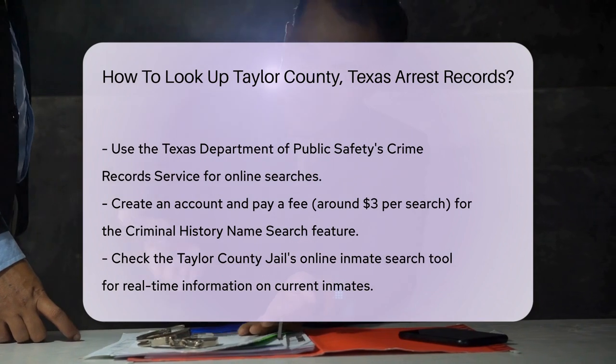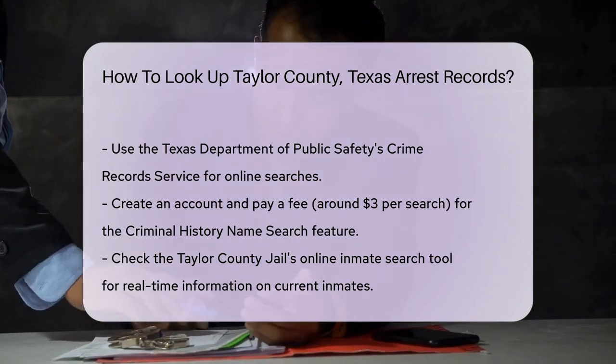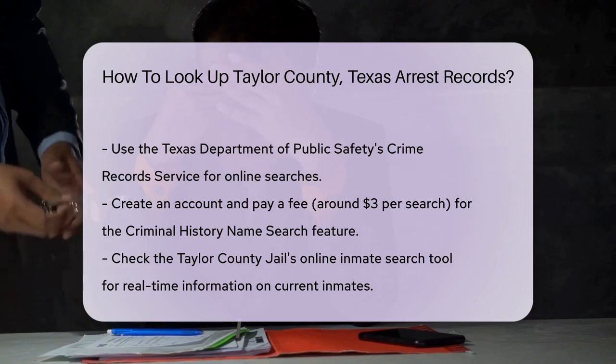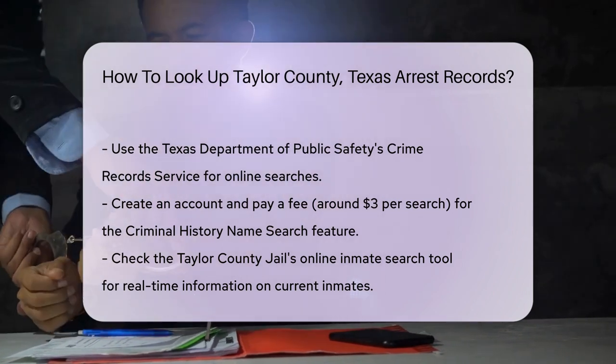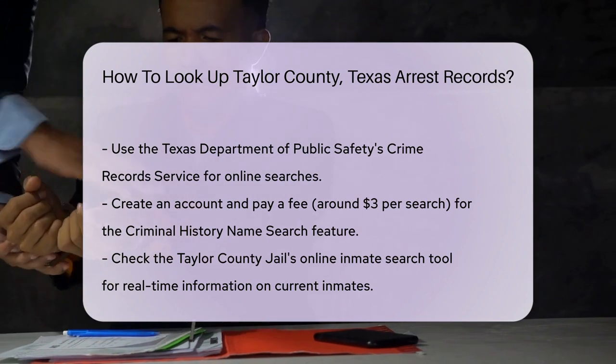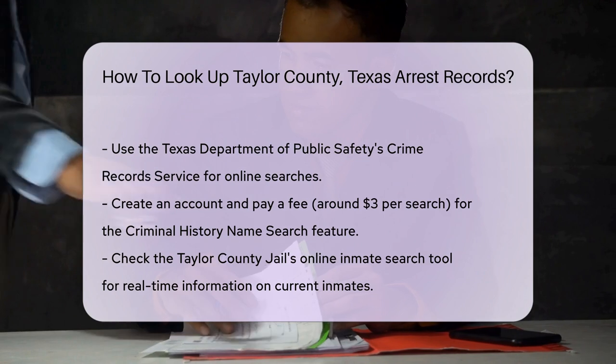Another option is to check the Taylor County Jail's online inmate search tool. This can provide real-time information on current inmates. Remember, arrest records include details like the date of arrest, charges, and sometimes a mugshot. However, they do not indicate guilt or innocence.